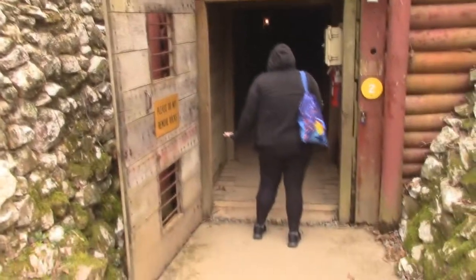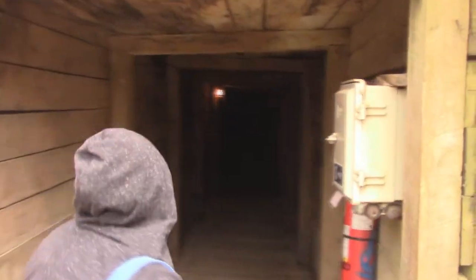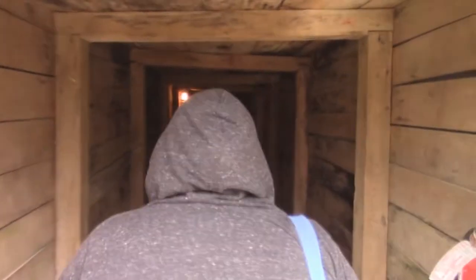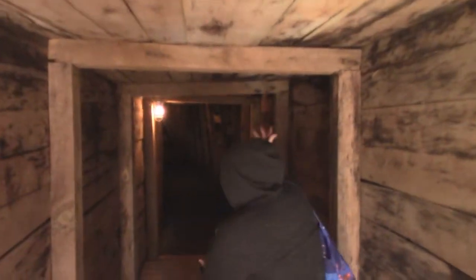We're going to start putting content on our dark side channel. For anyone that has kids, it's not necessarily for younger viewers. You can smell the dampness of the wood in here. I hope the lighting is okay. They do have lighting, so you can see in here. We are entering the mine. We have entered the mine.